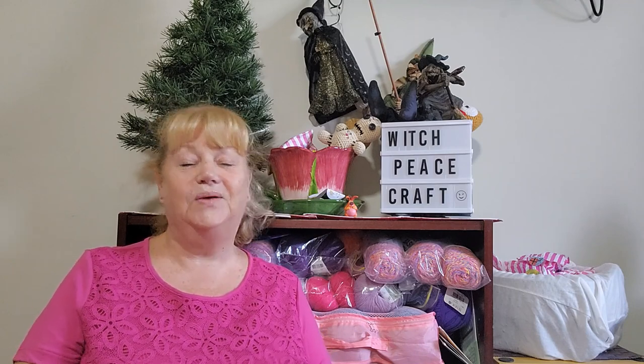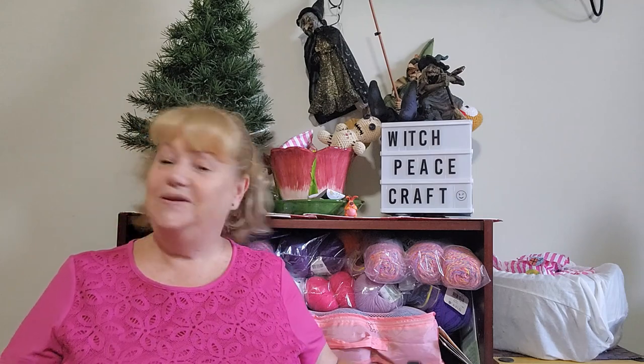Hi, Julie from Witch Piece Craft. Welcome to my Yarn Advent calendar opening. Again, I'll be opening three days. Today's the 14th, so I'll be doing the 14th, the 15th, and the 16th and checking out what new yarns we have.